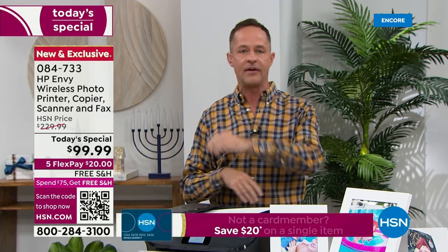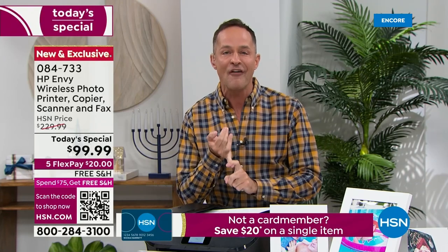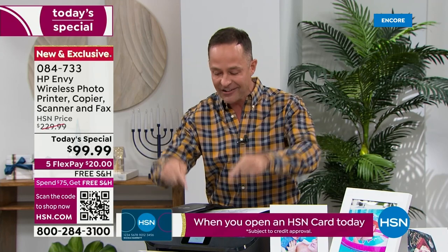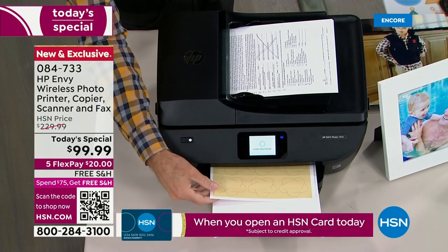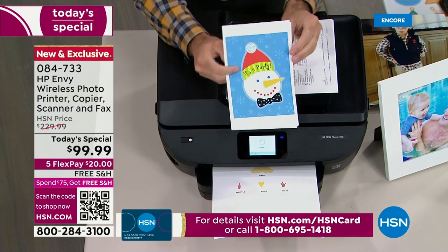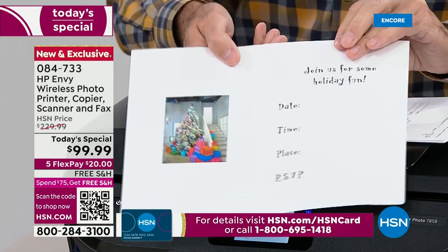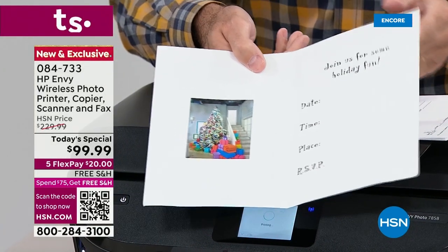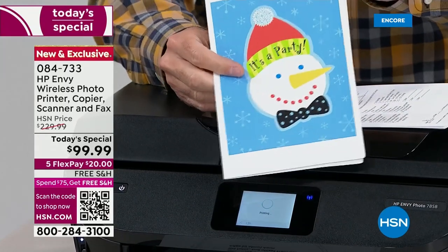I'm mad at myself already — it's not just a printer. It's a printer, it's a copier, it's a scanner, it's a fax machine, it has a color touch screen. And you see how quickly this is printing — this was from my phone, a little arts and crafts project. We are going to save you so much money. What about your holiday cards? You can print all of these holiday cards from HP Printables.